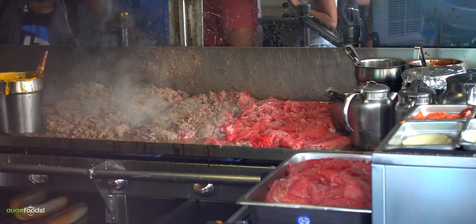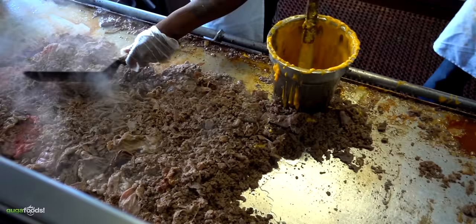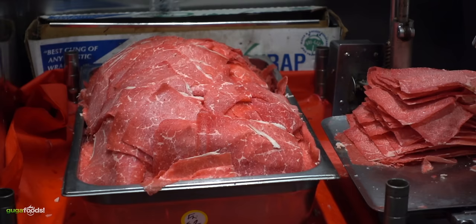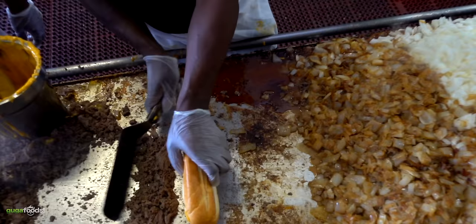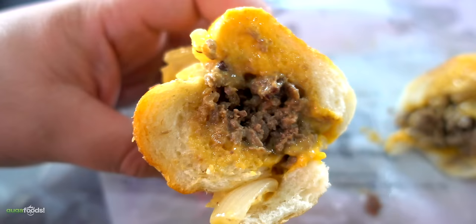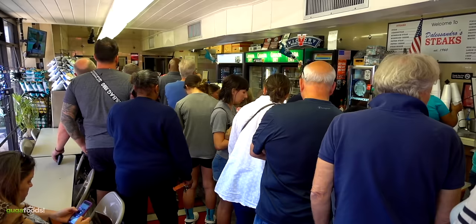Right after those two, I went straight to Jim's Steaks. Like always, you gotta be ready for the line. From the outside they have large windows where you can watch the masters make their Philly cheesesteaks, and when you finally get inside be expected to have even more lines. But since the masters work really fast it goes quick. Unlike Pat's and Geno's which use ribeyes, Jim's uses top round - USDA choice black Angus beef. After placing my order, this is what the Philly cheesesteak from Jim's looks like. It is delicious and the overall experience was awesome.